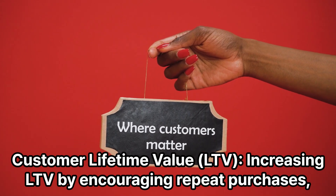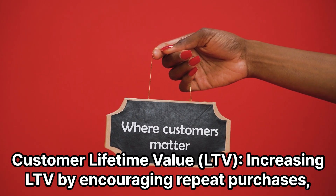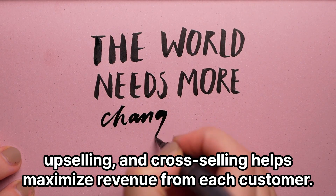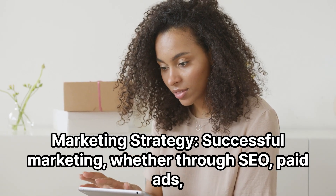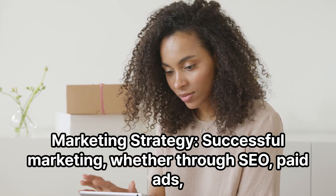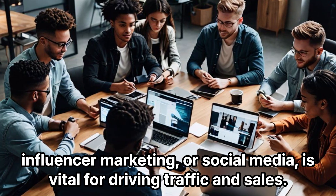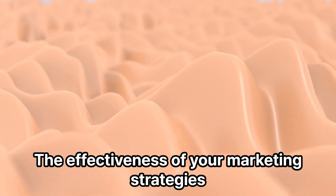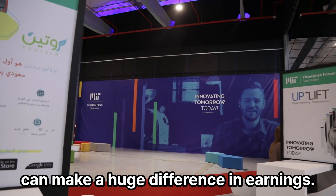Increasing LTV by encouraging repeat purchases, upselling, and cross-selling helps maximize revenue from each customer. A successful marketing strategy — whether through SEO, paid ads, influencer marketing, or social media — is vital for driving traffic and sales. The effectiveness of your marketing strategies can make a huge difference in earnings.